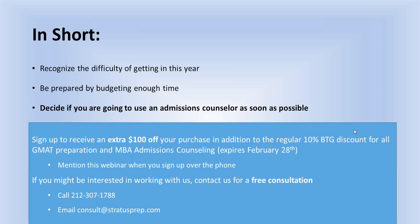We've also covered questions about age, professional experience, and ideal work experience amounts — all of which we've addressed earlier in the webinar.